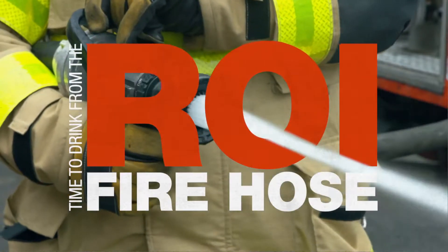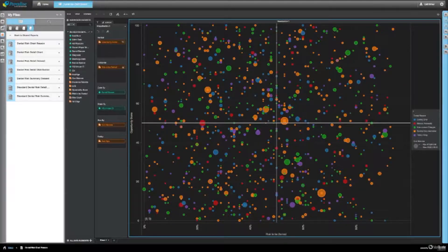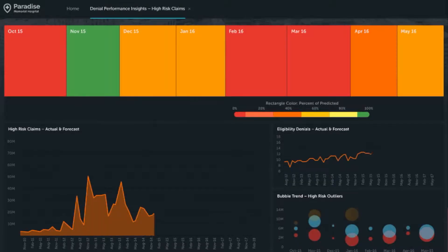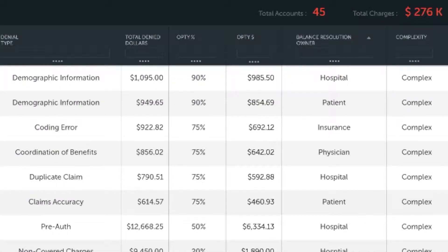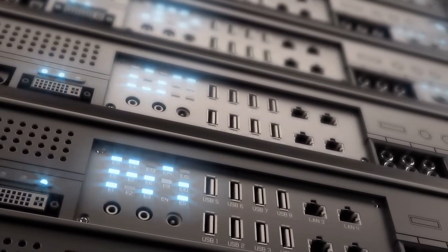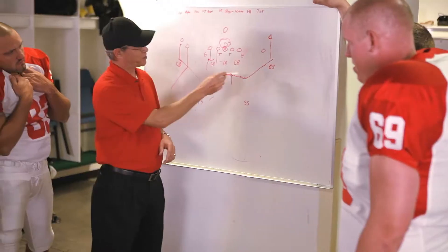Time to drink from the ROI fire hose, my friends. What's under the hood of this bad boy? Automated pattern recognition that shows where your denials are coming from and why. Machine learning and predictive analytics to spot high-risk claims before they even go out the door. Intelligent workflow segmentation with opportunity scoring that tells you what each claim is really worth so your people can focus on the good stuff. No wild goose chases. Automated denials processing, claim statusing, cross-departmental routing, reminders.